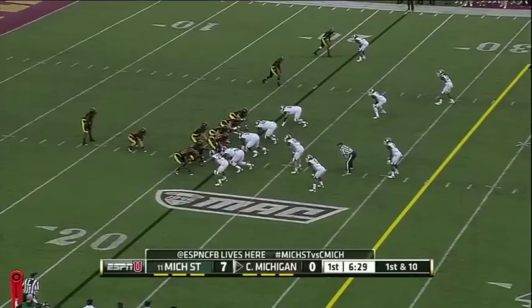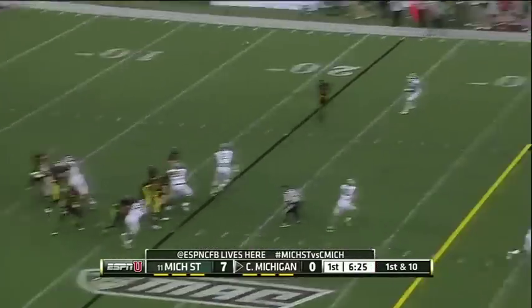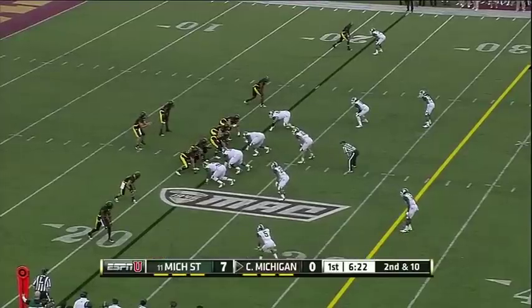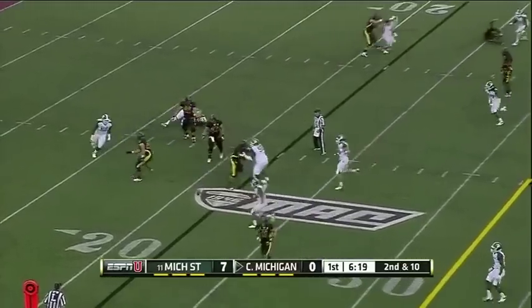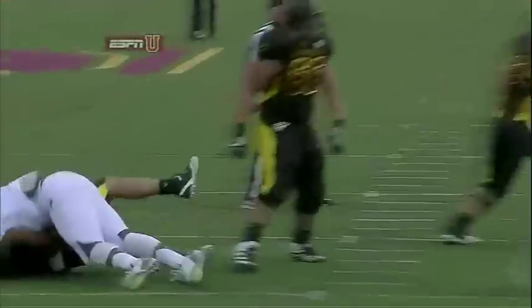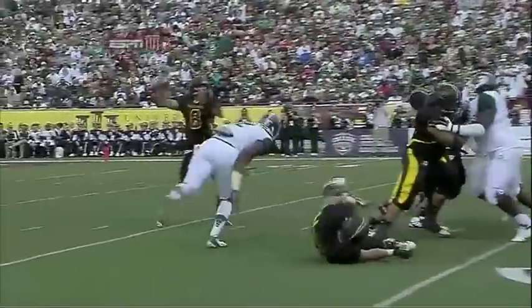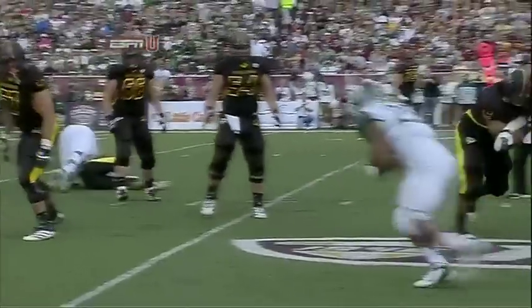They need to get a fourth down conversion. He pumps, hit as he throws it — feet, get rid of the football. Watch the feet; holds just a little bit. You have to understand the timing and the rhythm.